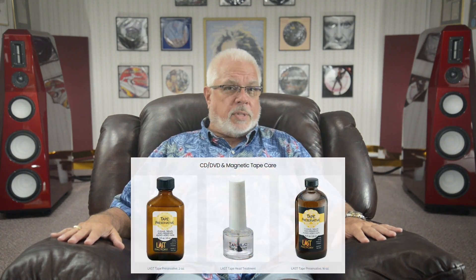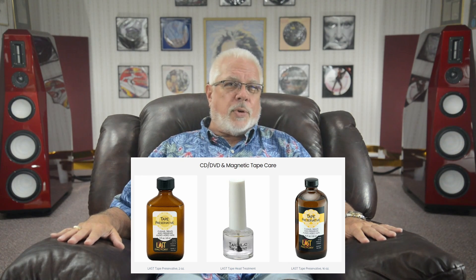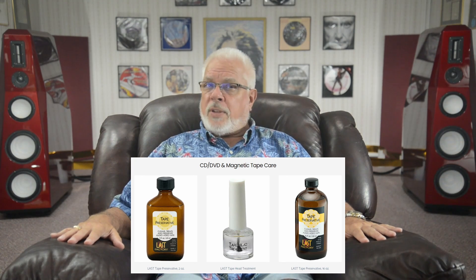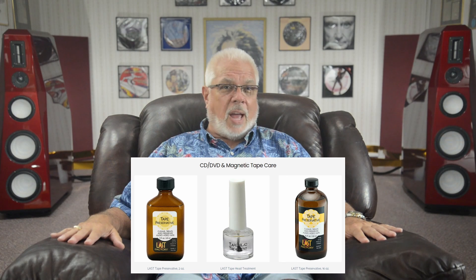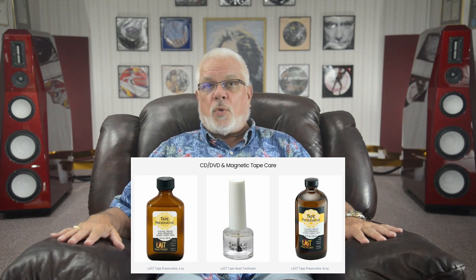It should be noted that they also make a host of optical disc and magnetic tape care products as well. While I do not pursue optical or magnetic media use to any length these days, I must assume, based on the efficacy of their LP and stylus products, that these products are deserving of your attention if you do.